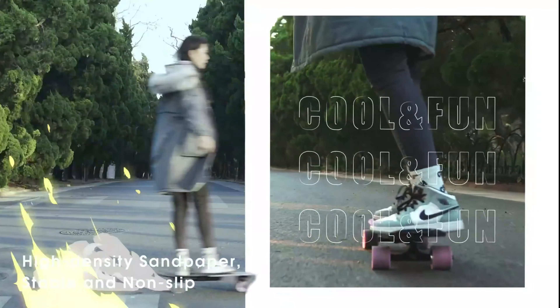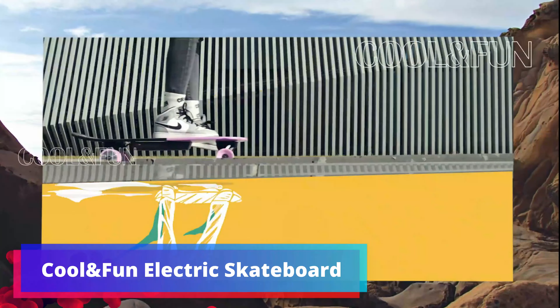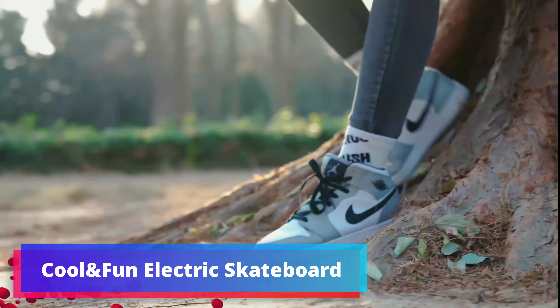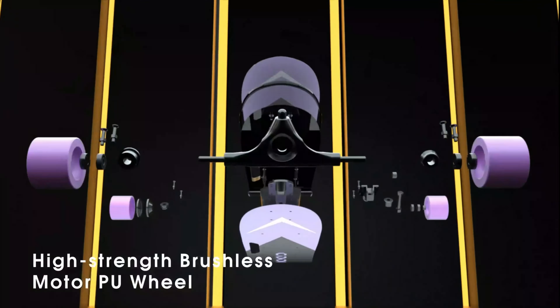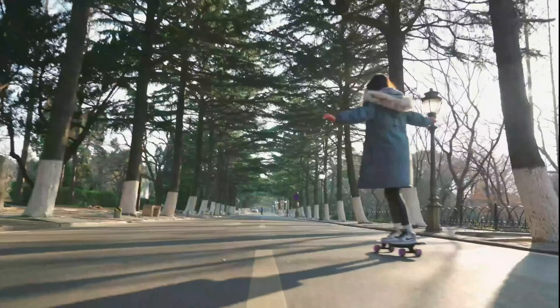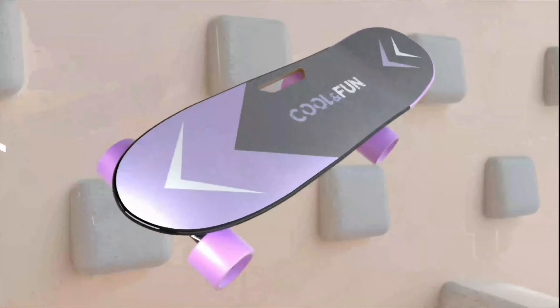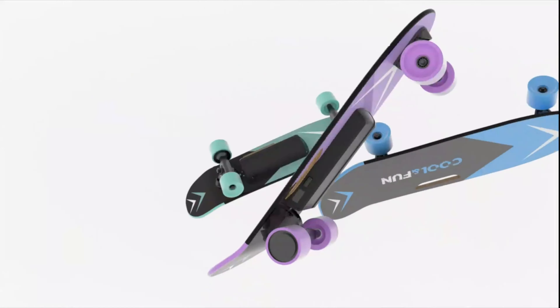The 7-mile range allows for extended adventures, while the included remote offers convenient control. Choose from 3-speed settings to match your skill level and preference. Designed for adults, this electric skateboard can support a maximum load of up to 200 lbs, catering to a wide range of riders. The deck offers a balance of stability and flexibility for a comfortable ride.